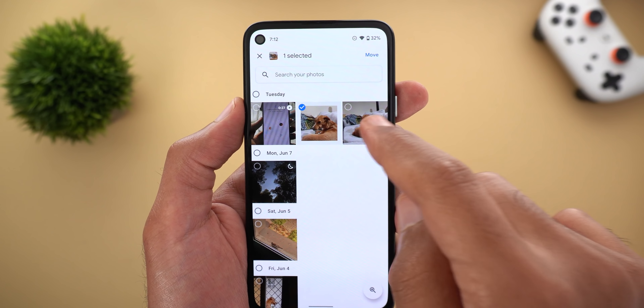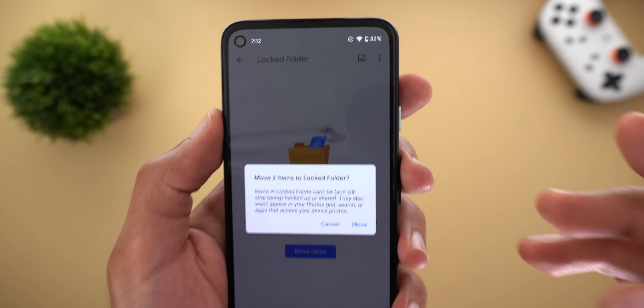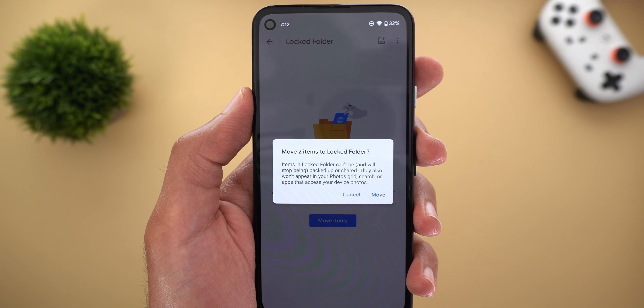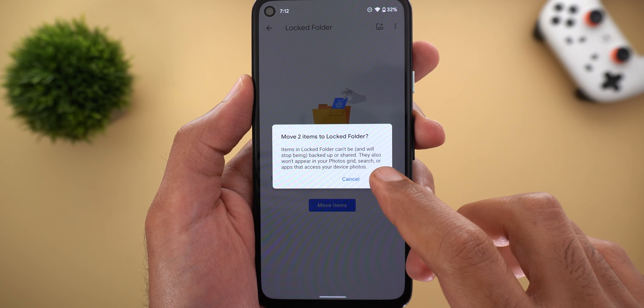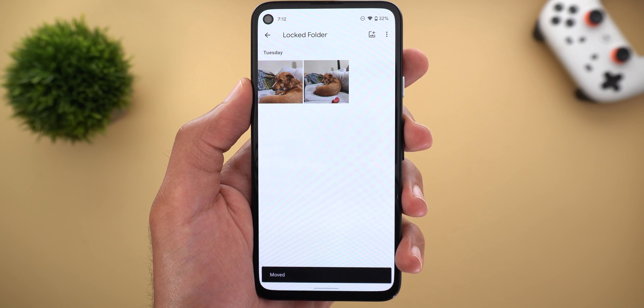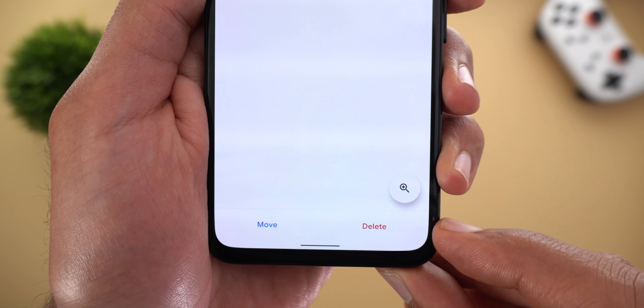Let's try to add some photos to see how it works. I'm going to add those two photos, and you will see the Move button at the top right corner. When I tap on it, it will first give me a confirmation message showing the same rules I mentioned earlier, and once you tap on Move to confirm it will load for a few seconds and then your photos will be moved.